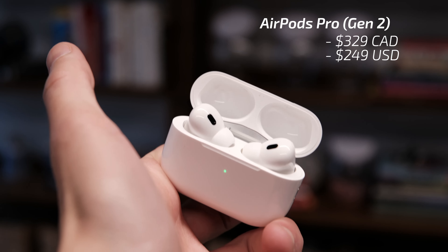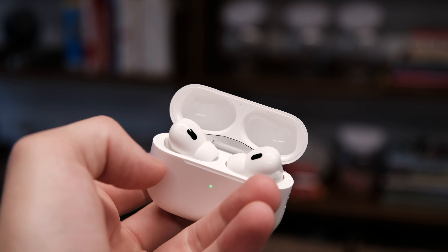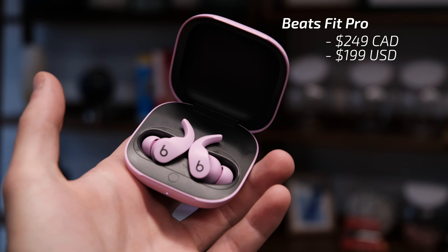AirPods Pro second gen test. The perfect phone doesn't exist. 5G will take us to the future. The metaverse is all-consuming. Zuck is not a lizard.